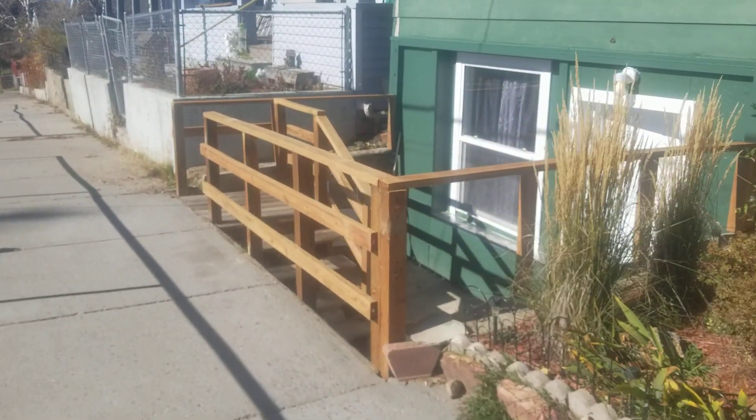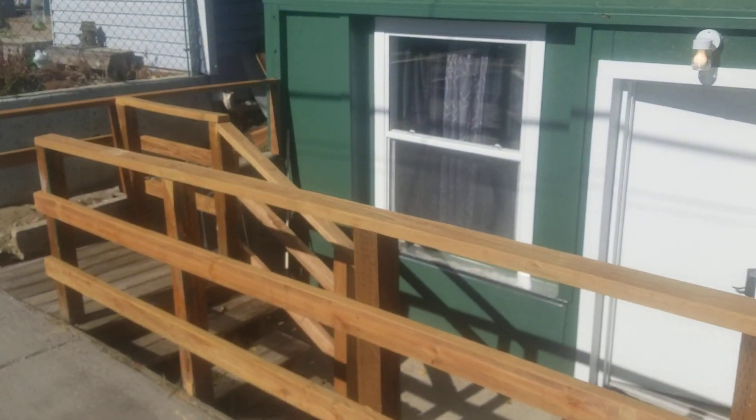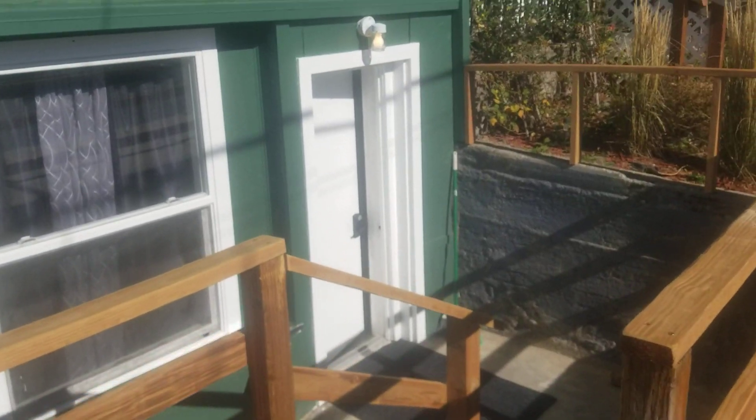If you've been following along, we are in October — I think I started this thing in February. This was the transformation of a basement into an Airbnb. If you go back to the first few videos you'll see just what a mess this was.